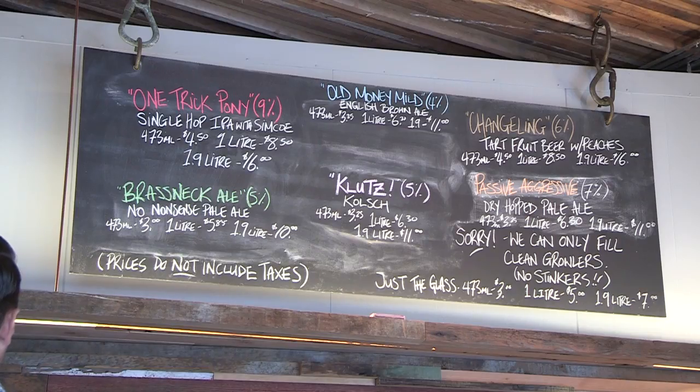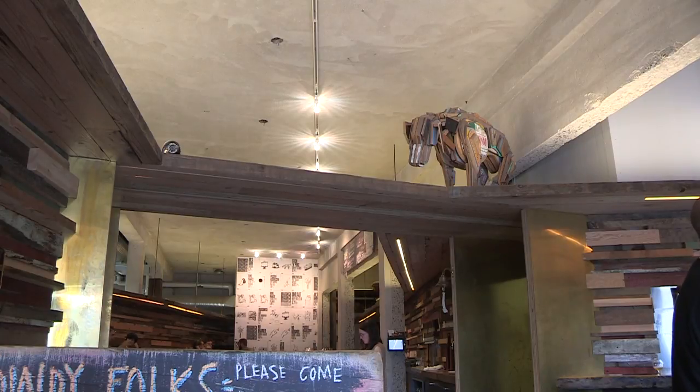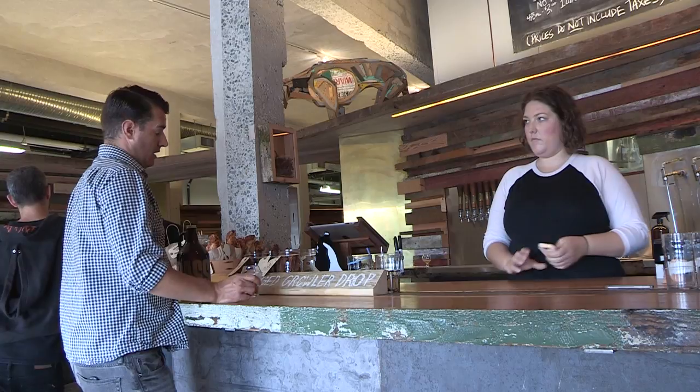There's only one beer that's really sacred on the list and we have a couple beers we try and keep around — a pale ale and a hoppy pale ale. The rest come and go depending on the season and depending on our whims. We try to experiment a lot.